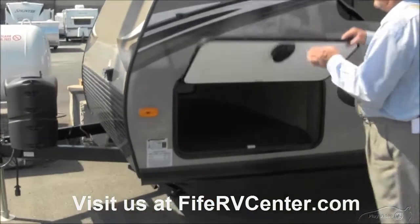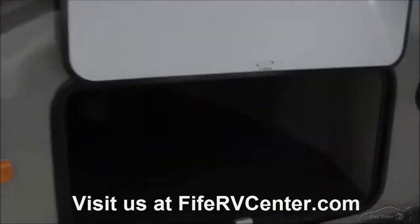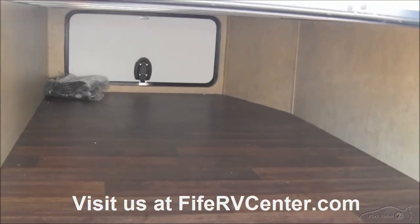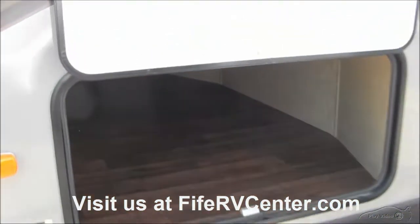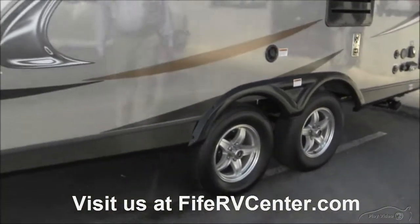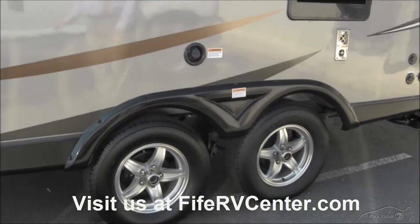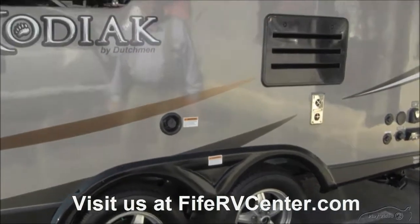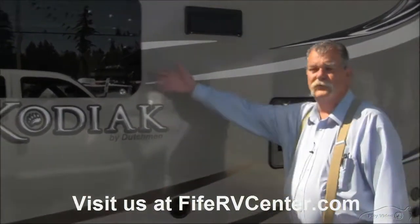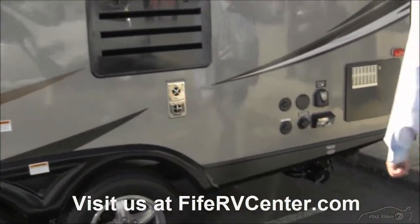You have a lot of storage area underneath the Kodiak — it's full pass-through storage. The nice thing about the Kodiak is they use the same flooring in the cargo deck area as they use on the inside. As you come around, you'll see that it has dual axles. The dual axles are designed with independent suspension so the coach isn't going to bounce a lot going down the road. You'll also notice the full-body paint and the seamless windows.